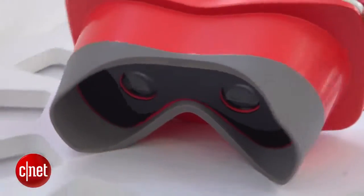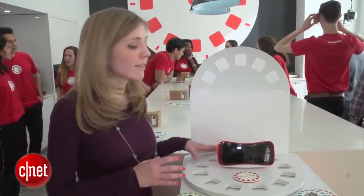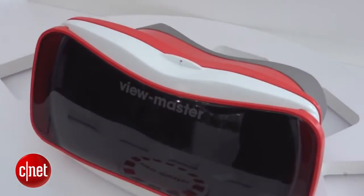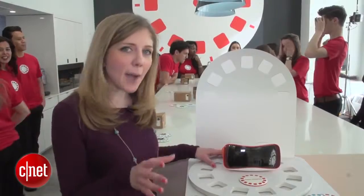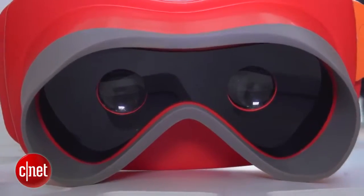Mattel has partnered with Google and Google's Cardboard Virtual Reality technology. Essentially, this is a very elaborate case for a smartphone. You'll be able to fit many types of phones in here, not just Android phones, but even iPhones. That's the goal. And with an app from Mattel, you'll be able to go into a virtual reality world.